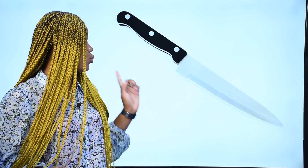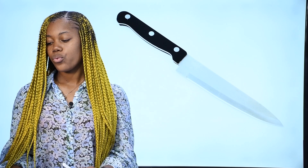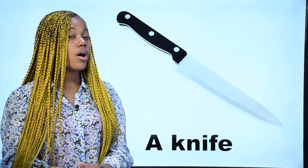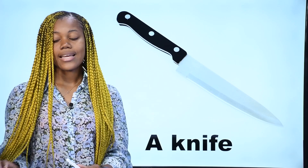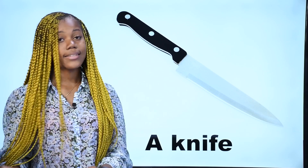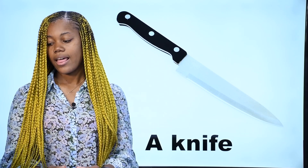What is it? Qu'est-ce que c'est? Ceci est un couteau — on l'appelle couteau en français. In English, we say a knife. This is a knife. C'est un couteau.